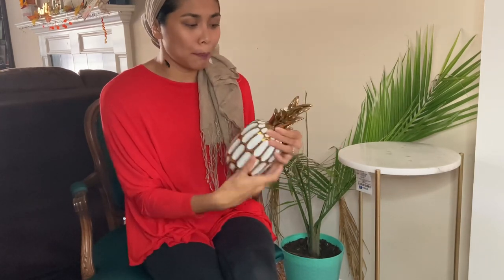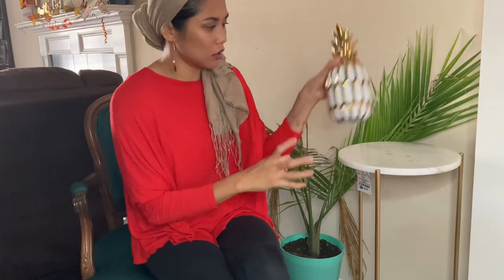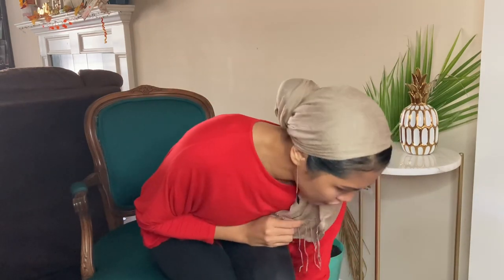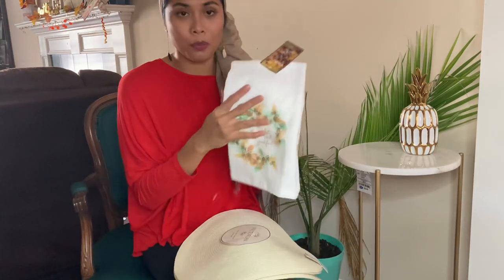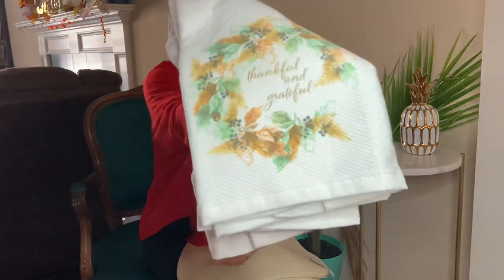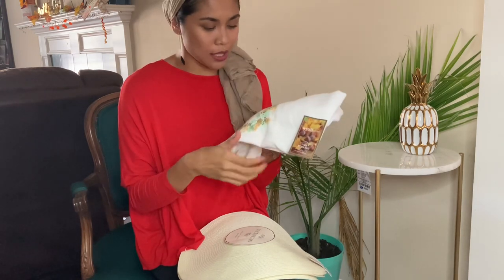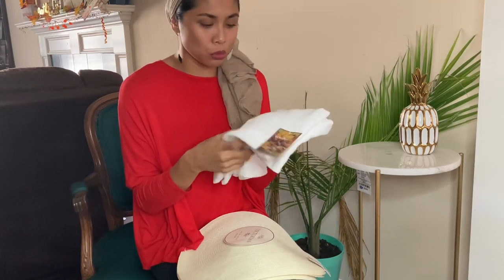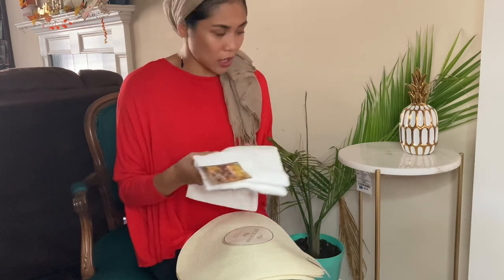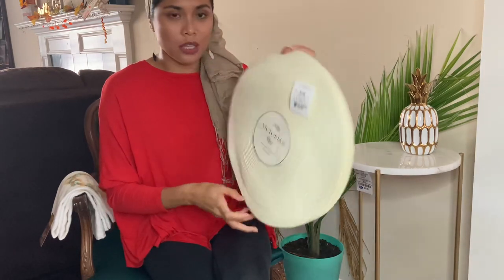I could also put the other piece together with some super glue. I'll just sit it right here. The other thing I got from Ross is this two-pack of towels. It says 'thankful' and 'grateful,' which is really cool. I really like the simple design on the side — it's a red design that's not too loud. I can use these all around, maybe in my kitchen.